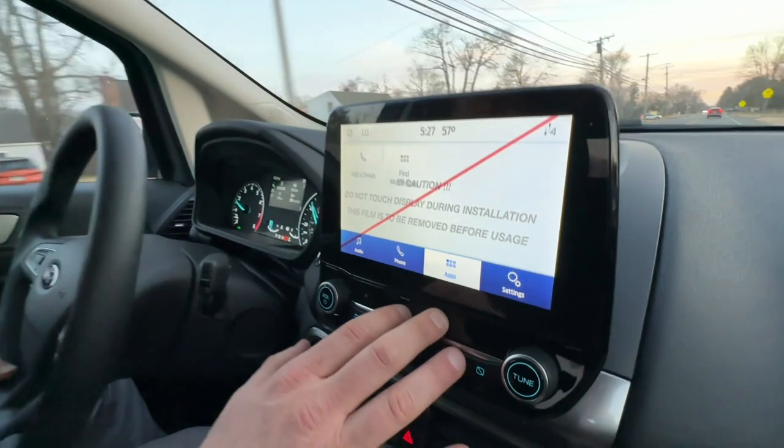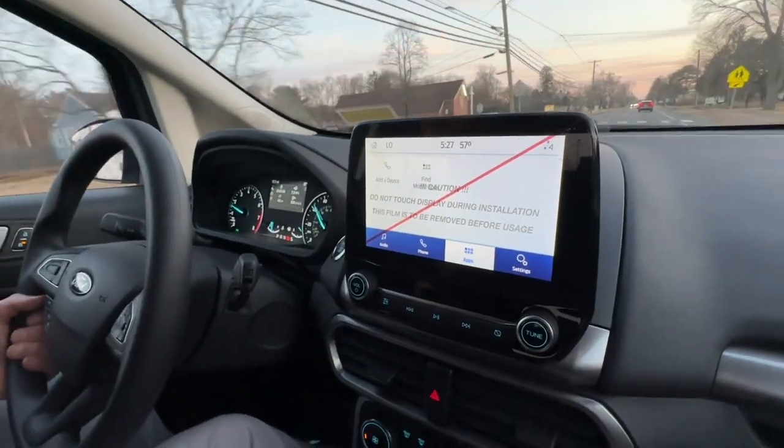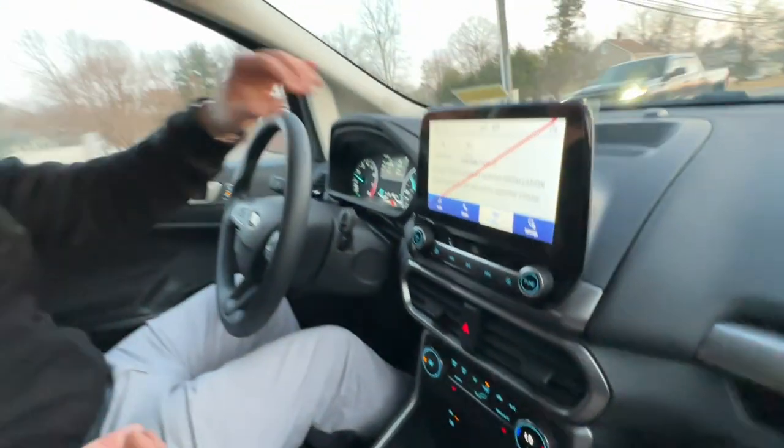If you look at the screen here, I do have this app up. So basically, this is where your Apple CarPlay or your Android Auto would pop up. All you would have to do is plug your charging cord in here and charge it into the bottom of your phone.